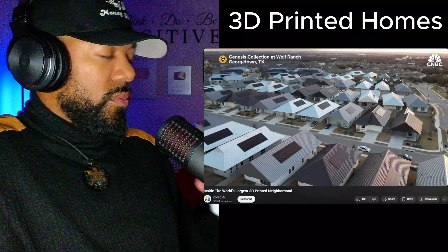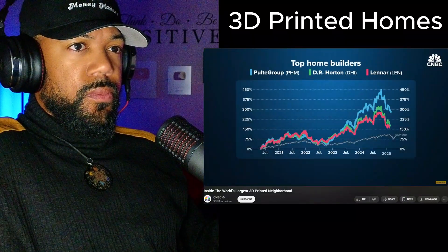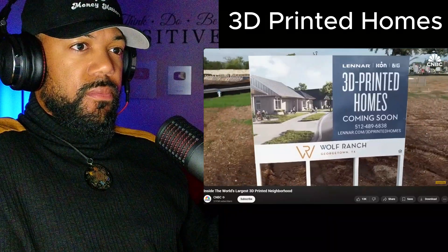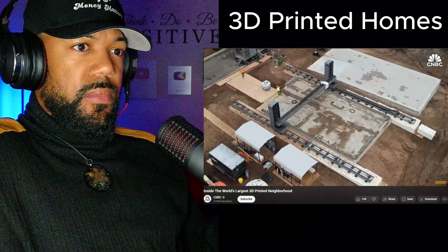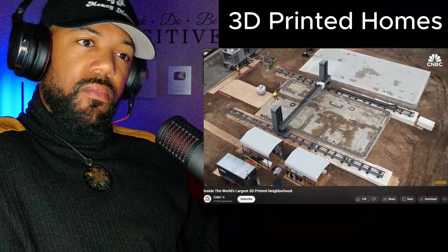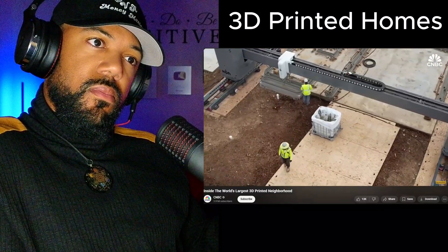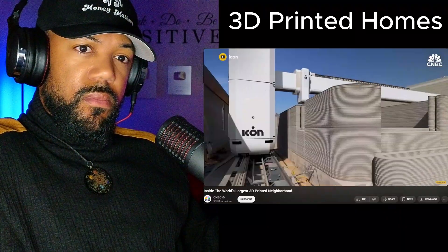This is now the world's largest 3D printed community. Lennar, one of the nation's biggest home builders, partnered with Icon, a 3D printing company, to build the community. 100 homes finished faster than it would have taken to build conventionally. This community, on the outskirts of Austin, was a trial run that took roughly two years to print. But the lessons learned here promise to make the process even faster in the future.